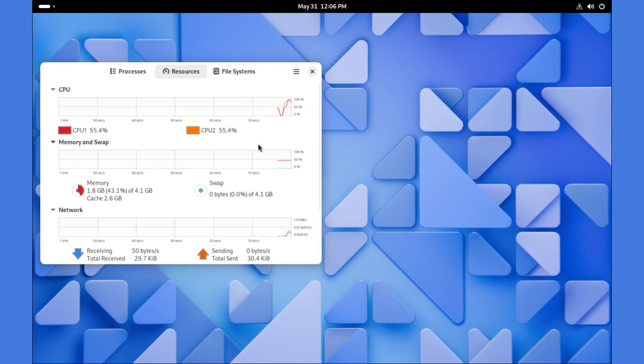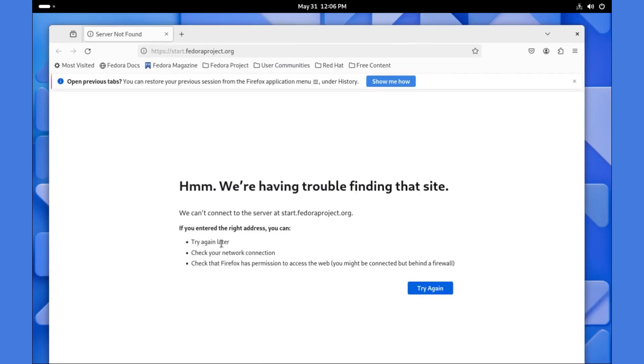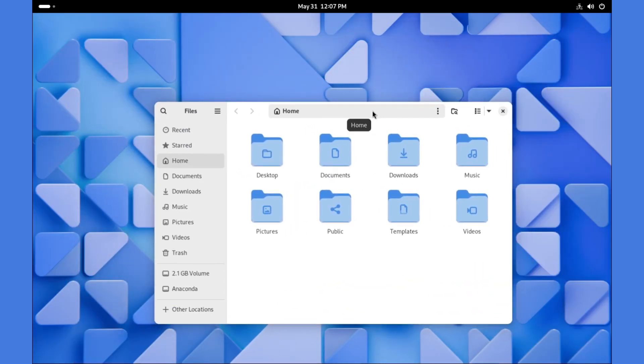Resource usage stands at 2GB RAM and CPU at about 50%. Performance-wise, Fedora 40 boots pretty fast. The desktop is very responsive and apps open quickly. Performance here is top notch.